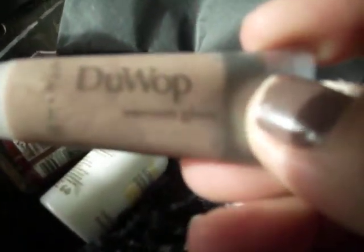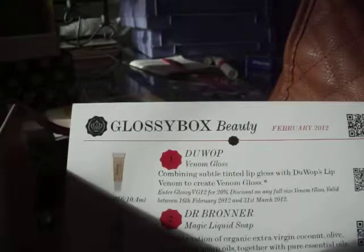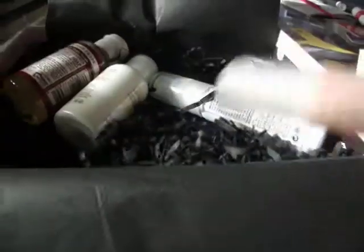Because this is the first time I've ever got this, I'm not sure if everyone gets the same thing. But this is the February 2012 box. I have this, which I think is Do-Wop. On here it says that it is combining subtle tinted lip gloss with Do-Wop's Lip Venom to create Venom Gloss. The full size is £16. I don't really use lip gloss, but I'm going to use everything in here because it's high-end products and it's not just cheap crap.